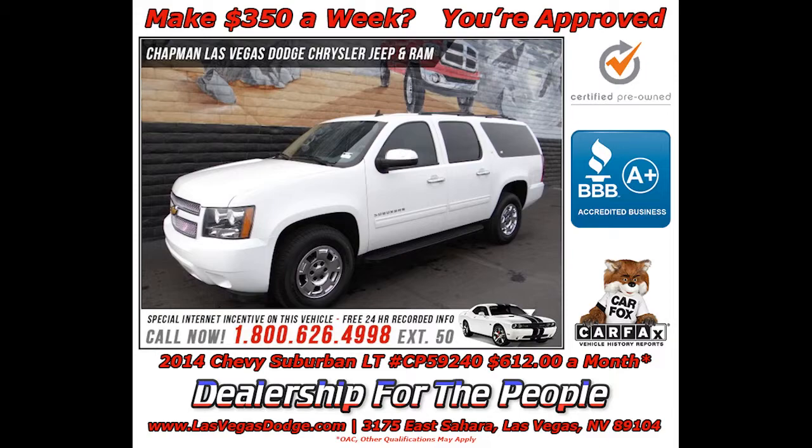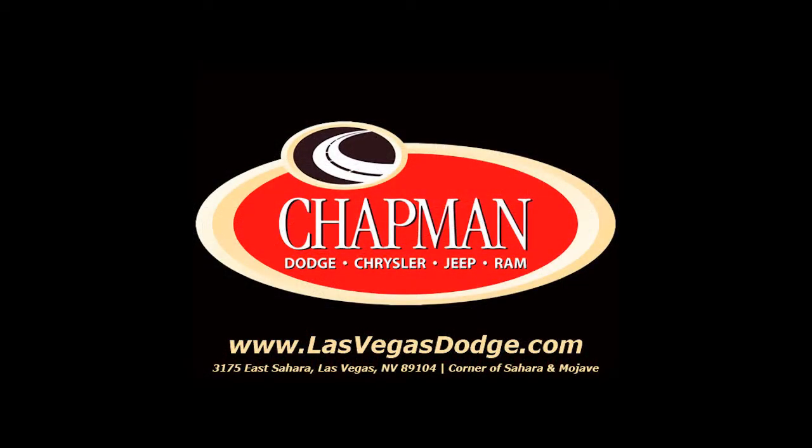Make it yours today. That's why people make the Chapman Choice every day. You can make the Chapman Choice.